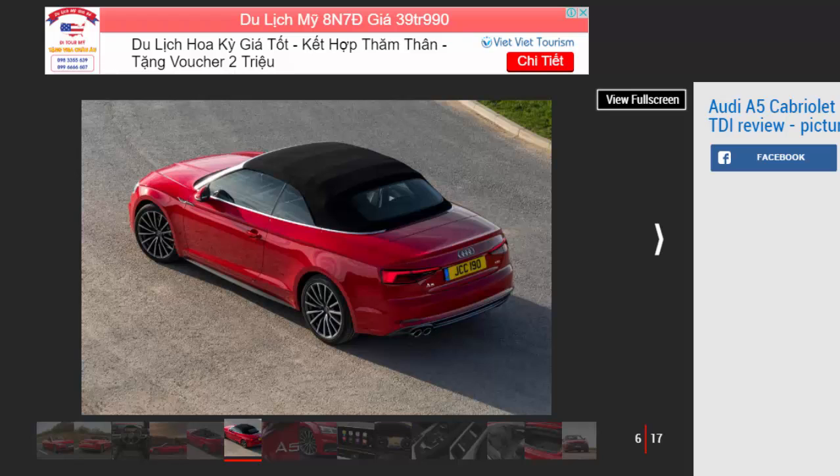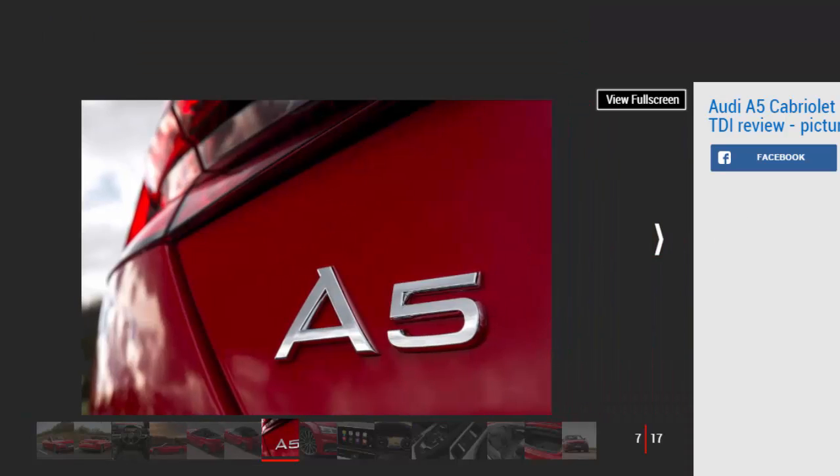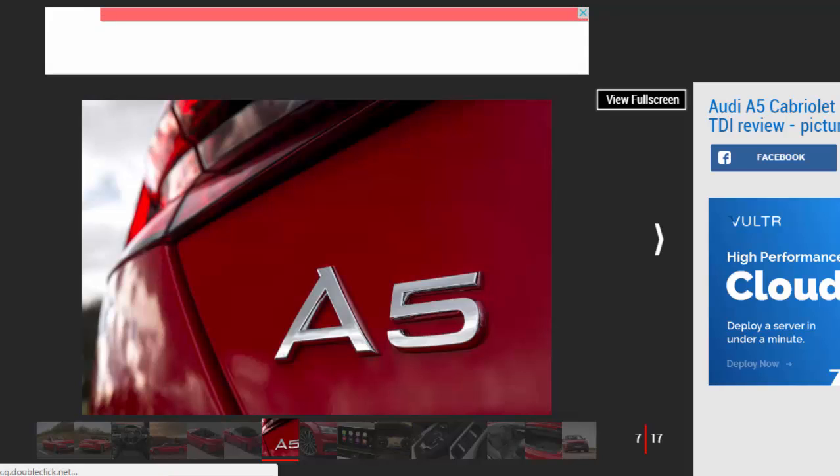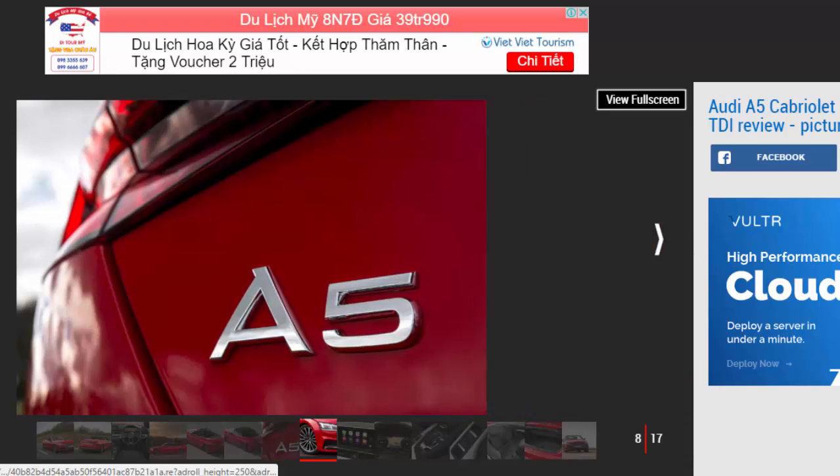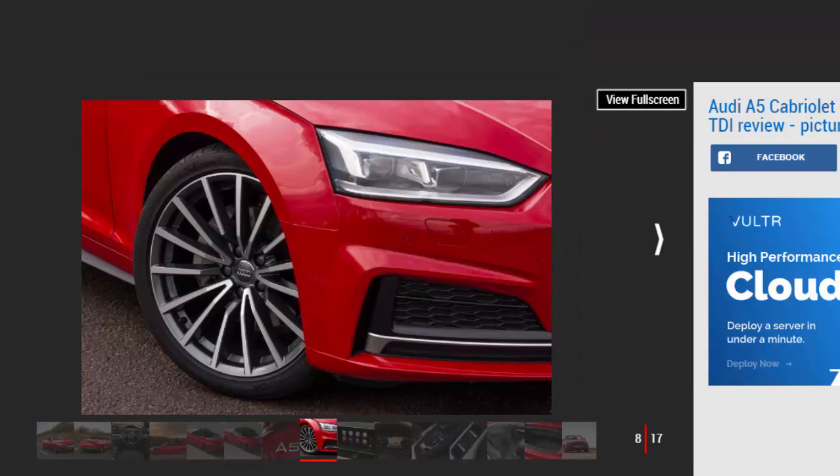The lower weight of this A5 Cabriolet also boosts agility, allegedly making the A5 more fun to drive. Yet while the Cabriolet is an excellent long-distance cruiser, it's still no sports car. Our car had lots of grip, but the steering remains rather numb, and you don't get the same rear-driven sensation as you do in a BMW 420D.